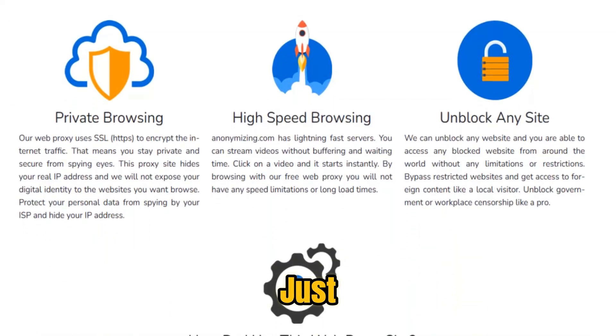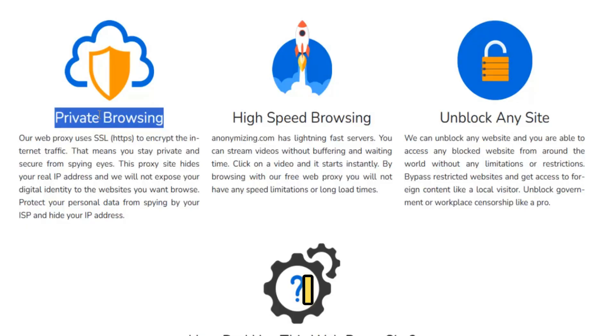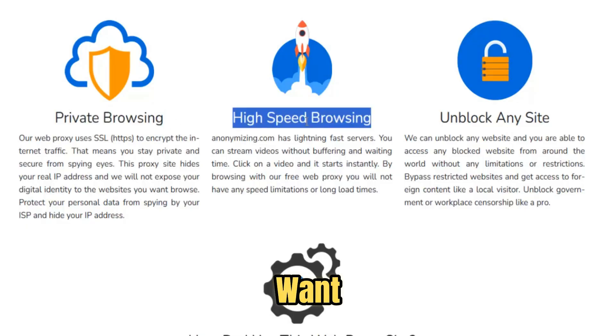All you need is your browser — just visit Anonymizing.com, enter the site you want, and you're in.